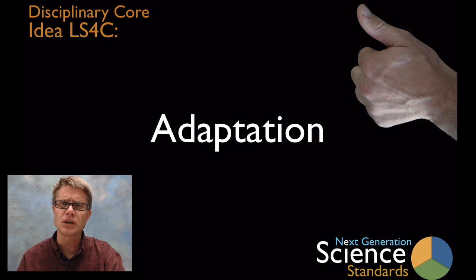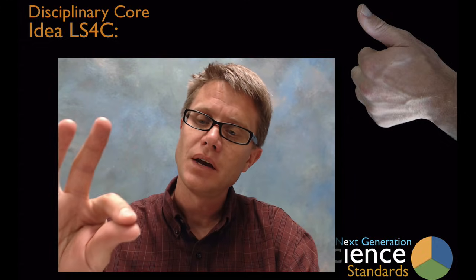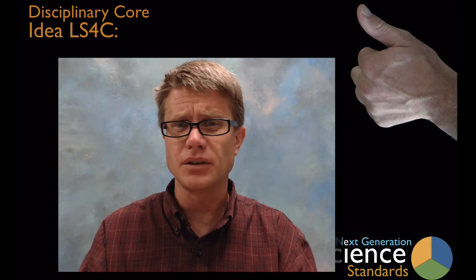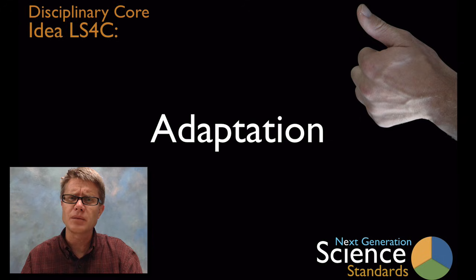But what is an adaptation? It's simply a trait. It could be anatomy like a thumb, it could be behavior — what we do with that thumb — or it could be the physiology inside of our arm that allows all of this to occur. What it essentially does is it allows us to survive. Our opposable thumb, a thumb that works in opposition to all the other fingers, allows us to build sophisticated tools like computers and has really contributed to our success on the planet.